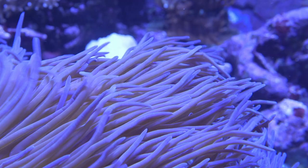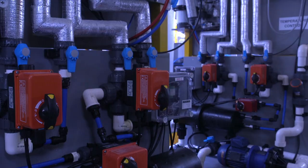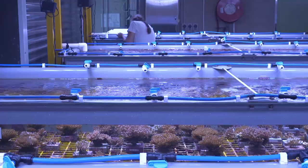Behold the CSIM — one of the most advanced reef replicators on the planet. 33 tanks, more than 140 pumps and over 42 kilometres of piping, all controlled with custom tech.